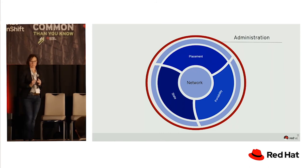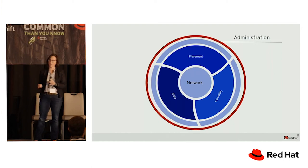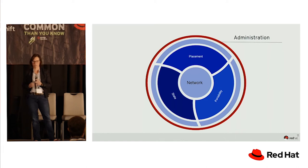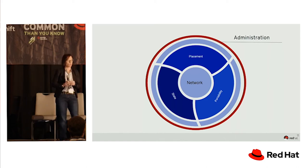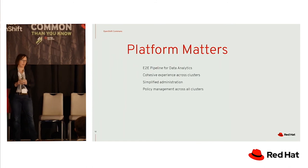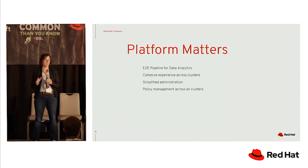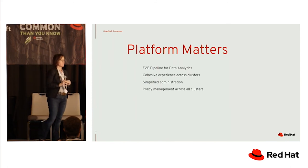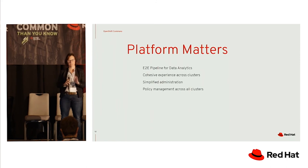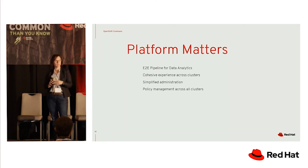Lastly, this ties back to what Diamante was talking about. When you have hybrid cloud and these challenges of managing different clusters, you need consistent administration across all of this. You have to have network — without network you don't have distributed storage. You have to consider state, the portability of your application, and its placement. Having that consistent control plane of administration is important, and that's why platform matters. A lot of people have leveraged OpenShift as that platform that ties all of this together — not only providing an end-to-end pipeline for data analytics, but a consistent user experience across all your different clusters, simplifying administration and allowing you to enforce quotas and apply those policies across all of them.